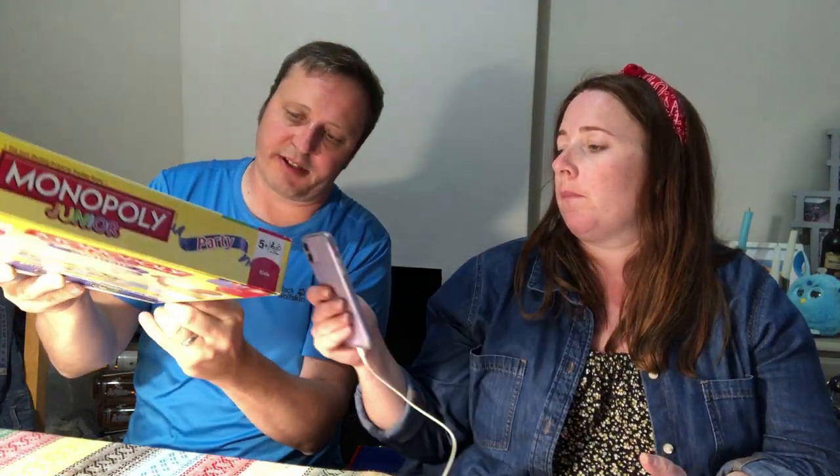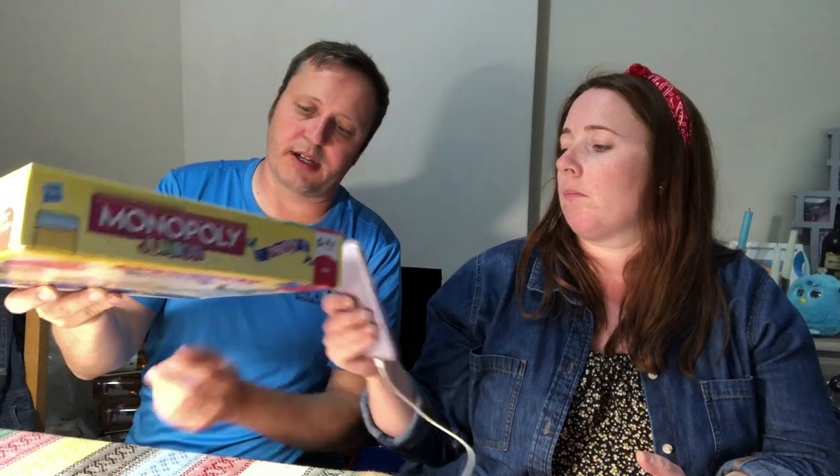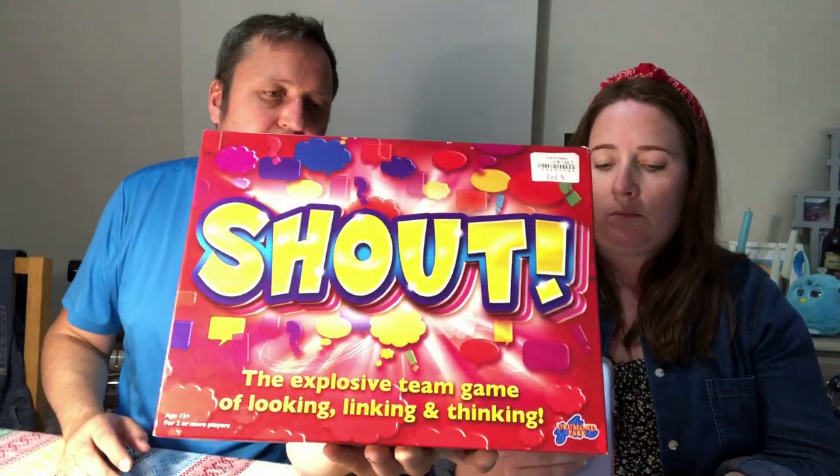Monopoly Junior — I paid £2.50. I picture-scanned this in the shop because the label was over the barcode. Oh, it's Monopoly Junior Party — a slightly different one. The normal Monopoly Junior is not worth picking up. £14.99 used. Shout — we've sold this in the last month, I think. Paid £2.50 for it, used. £18.99 used.